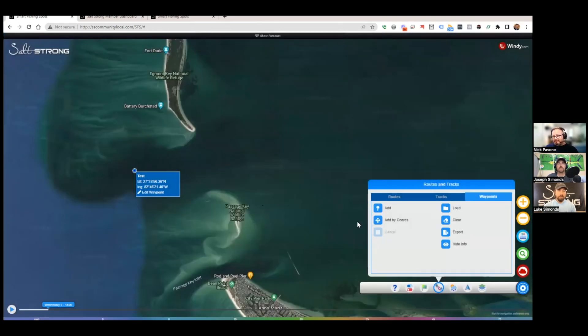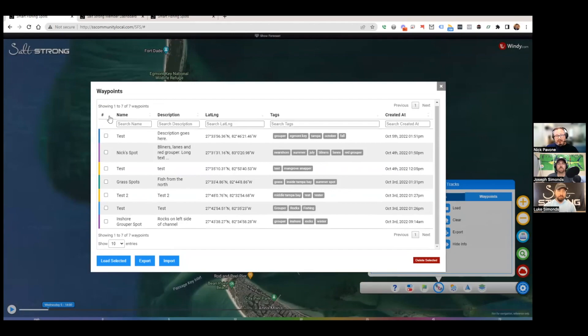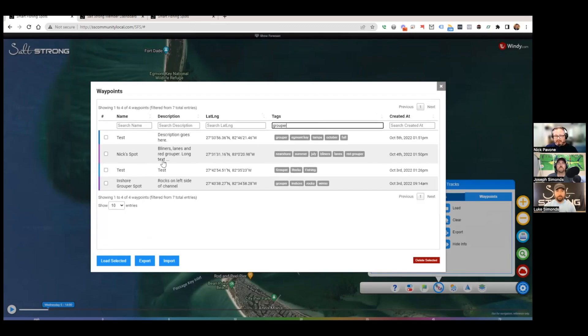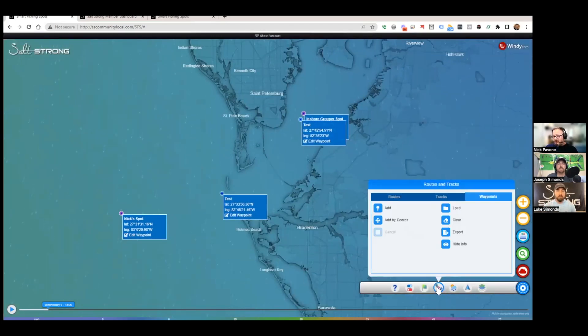You can also colorize the waypoint — pick a color and save it. Then under Load, you can manage all your waypoints. It shows the name, color, description, longitude and latitude, and tags. You can assign colors to group spots — for instance, all inshore spots one color, offshore another, or spots that produce better get a specific color. You can also filter by tag, like pulling up all your grouper spots before an offshore trip.